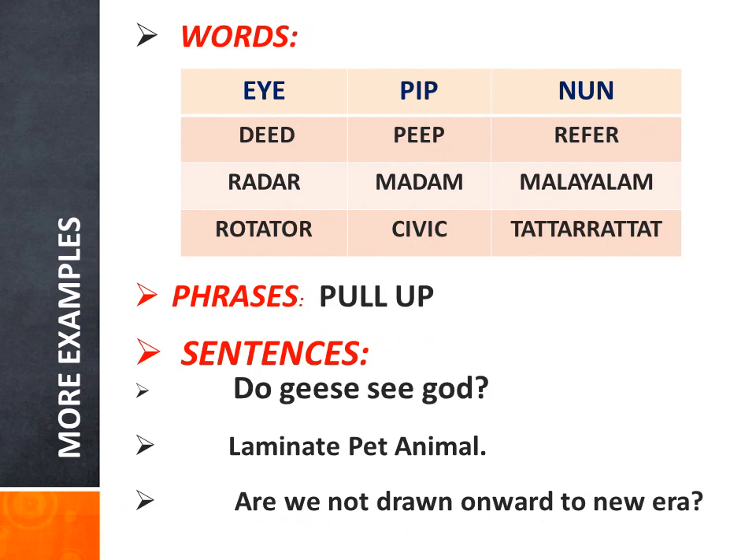Let's have more fun with palindromes. Here are a few palindromic words: Pip — that's an infectious disease, and it also means seeds in fleshy fruit — there are many other meanings for that word. Next: nun, deed, peep, refer, radar, madam, Malayalam. Of course, that's a very tricky language — a good tongue twister.